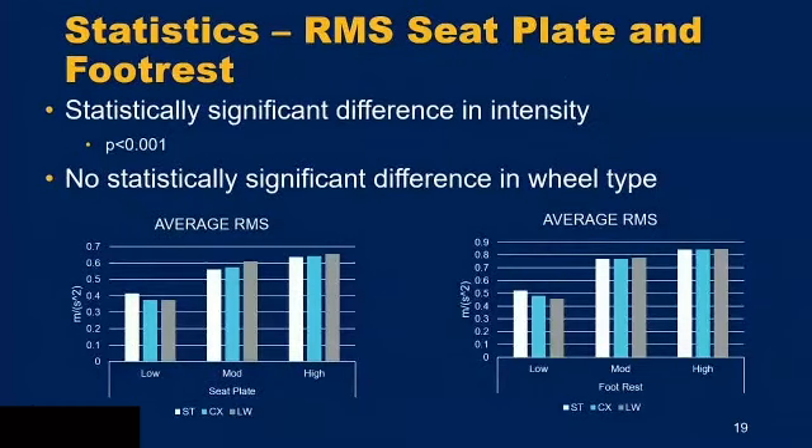The next two sensor positions — seat plate and footrest — had the same results. Both showed statistically significant differences in intensity type, but neither showed significant differences in wheel type, following the same pattern as the backrest. However, there was not much of a trend on these two positions, so that's something to keep watching as we collect more data.